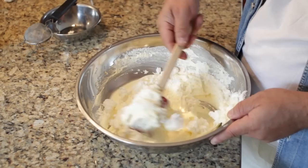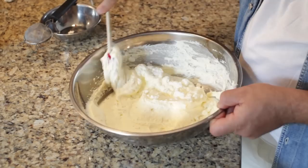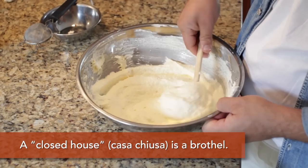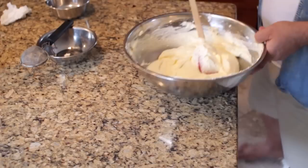Tiramisu really means 'pick me up.' There are several parts of Italy that claim to have the original recipe. The one that is most credible is accredited to Treviso in the north of Italy. It was created in a certain type of establishment where clients needed a little pick-me-up, a little energy boost, and the tiramisu was created to give you that extra boost.